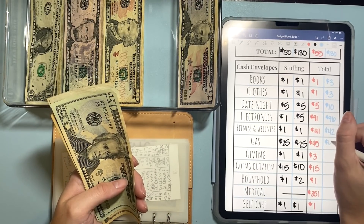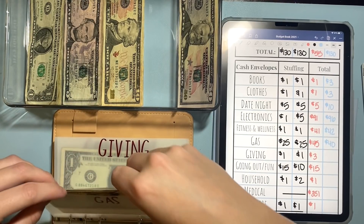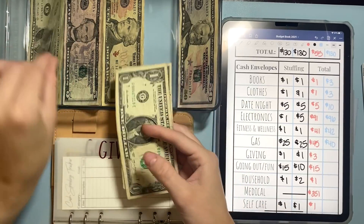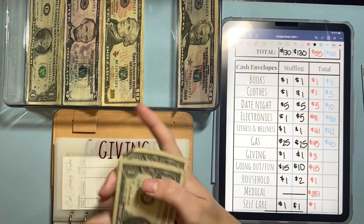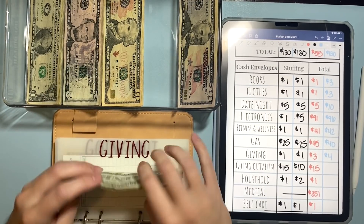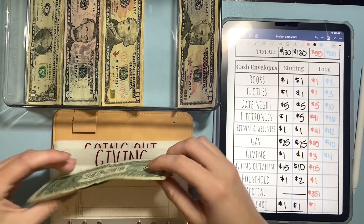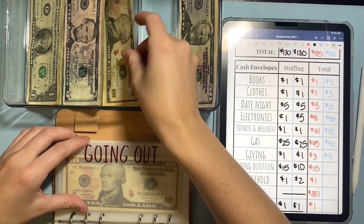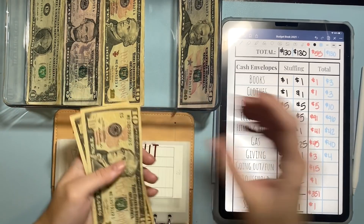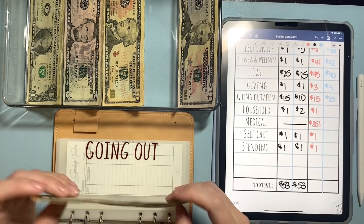I saw this $45 and got confused. I do have a pretty much a full tank right now, so hoping I won't need to fill up this week. Giving is going to get a $1 bill, so we have one, two, three, and $4 in giving. Going out or fun money is going to get a $10 bill. So now we have $10.25, which is nice. I do want to build this up before I start allowing myself to spend it.